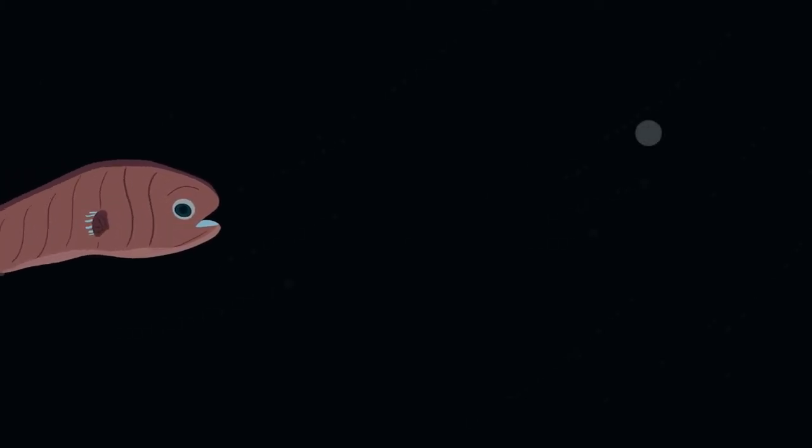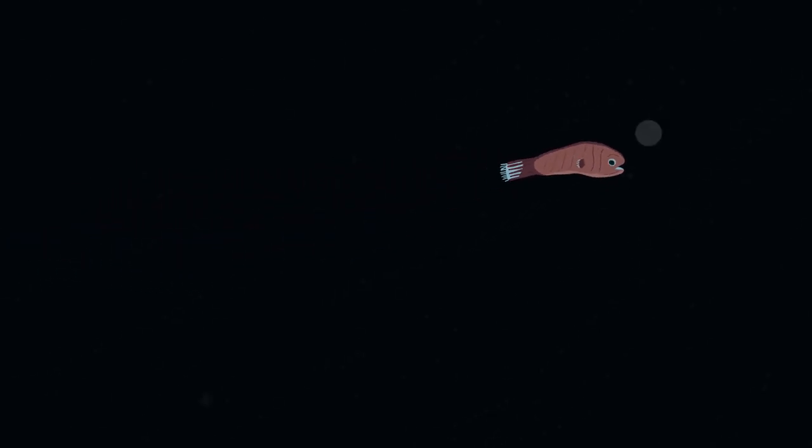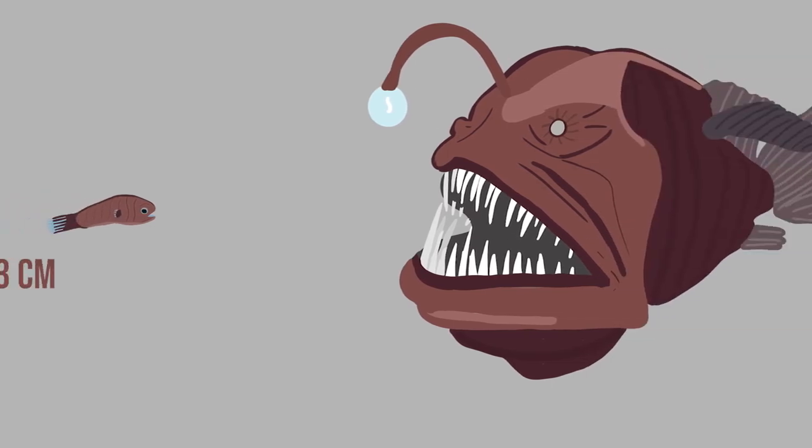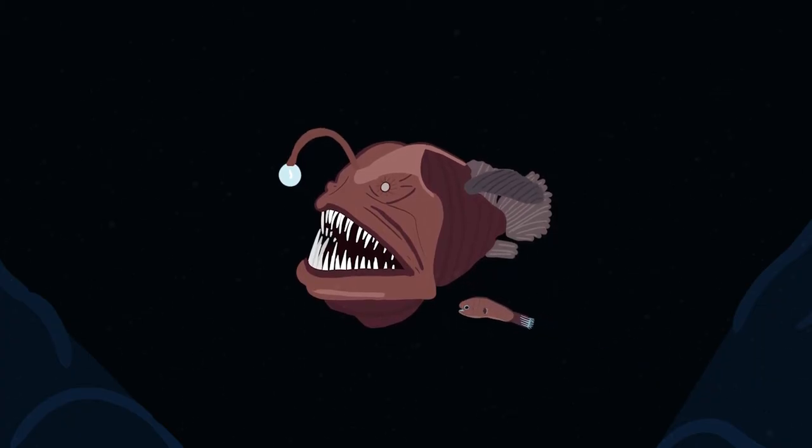The light is not only used to attract fish, it is also used to attract mates in order to reproduce. Though a strange occurrence is the difference between males and females. The males are tiny, simplified, and with some species they are very dependent on the females, like parasites.